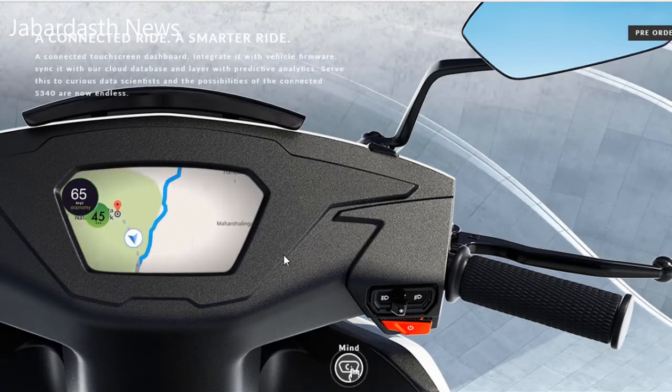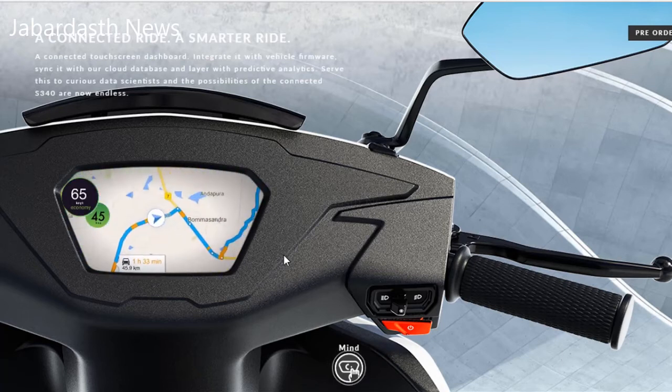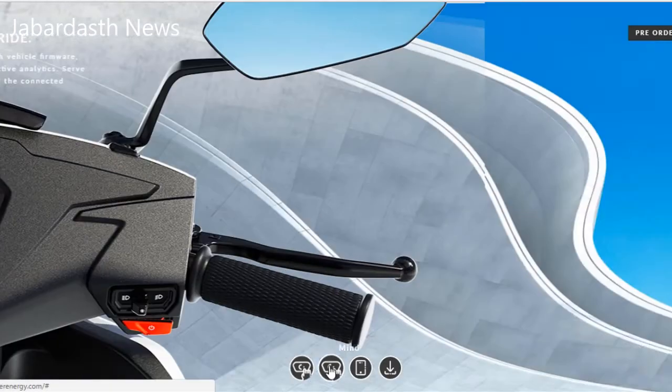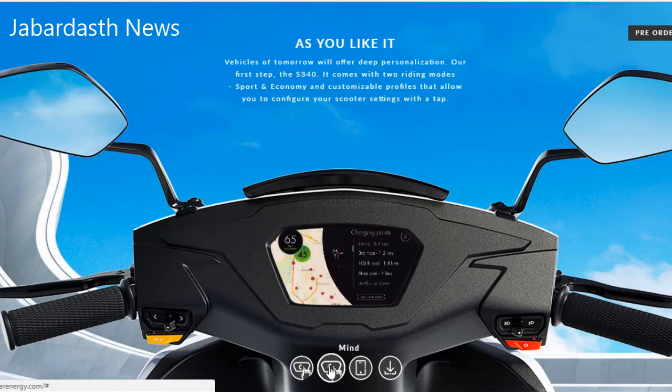Built as a smart scooter, the S340 has GSM and Bluetooth connectivity. The start-up has made a decision to move from Android to Linux for the dashboard operating system. While the dashboard wasn't shown, a spokesperson later confirmed it would use Google Maps for navigation through the web browser.